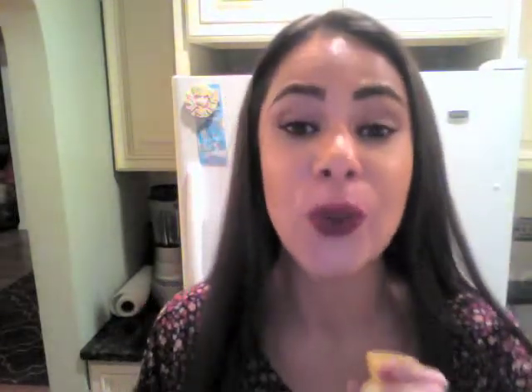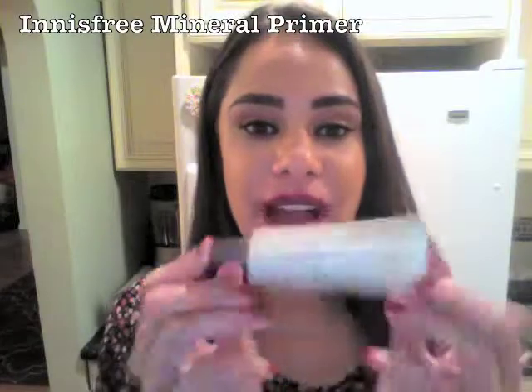My go-to primer — I've dropped the Porefessional and picked this one up because it has no sebum. Sebum is a type of oil that clogs your pores, and I really enjoy this primer. It sinks right into my skin, helps minimize pores a little bit, and makes the application of makeup last all day. I really like that it has no oil in it, it's sebum-free, and it comes from South Korea, which has a more holistic approach to makeup in general.